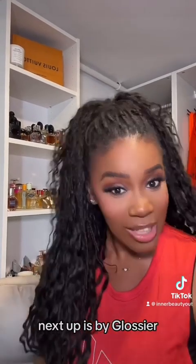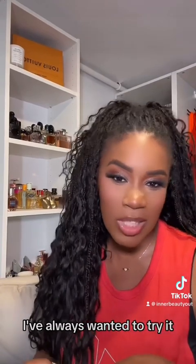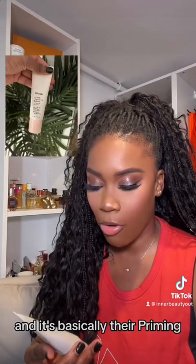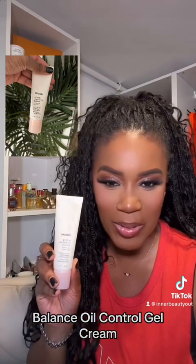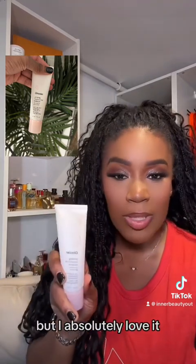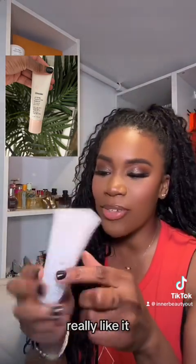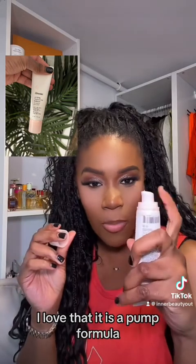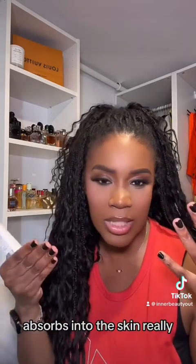Next up is by Glossier, and honestly this is my first ever product from them — I've always wanted to try it. It's basically their Priming Moisturizing Balance Oil Control Gel Cream. It is a mouthful but I absolutely love it. You can tell that I've been really using it. It goes on almost like a gel cream and then it just absorbs into the skin really, really well.